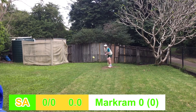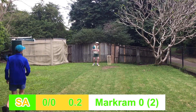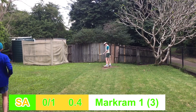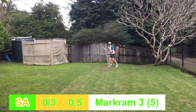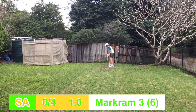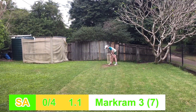Aidan Markham opening up here, and well left first ball — not getting too ahead of himself. Punched away, tucks around the corner for one. Goes for it, didn't quite connect though. Full toss, whipped away, two runs. I don't know what happened there. Comes down the wicket this time, yorked him though — yorked himself.